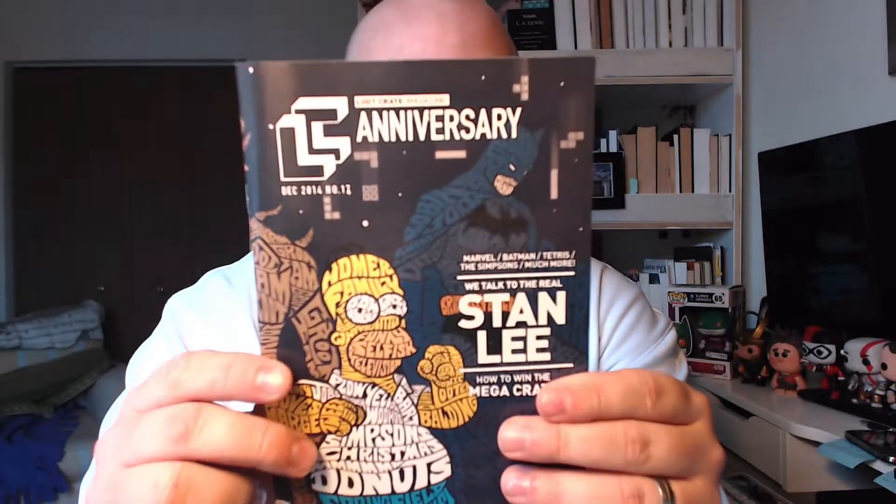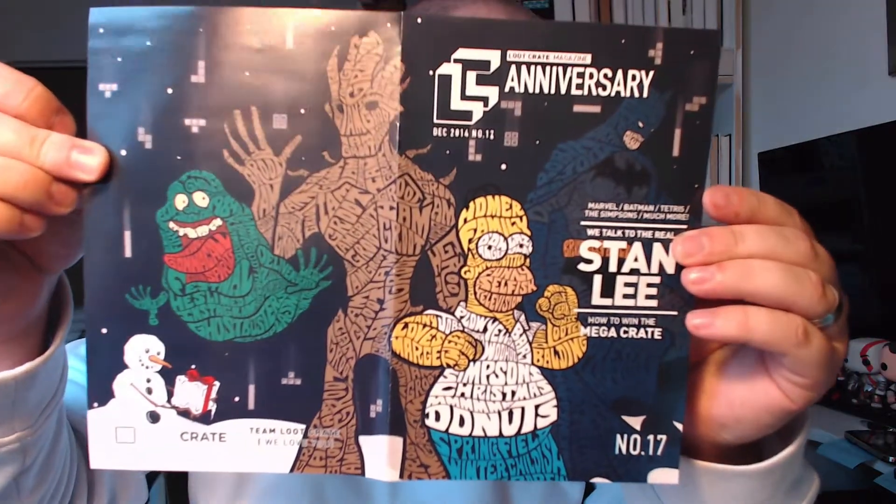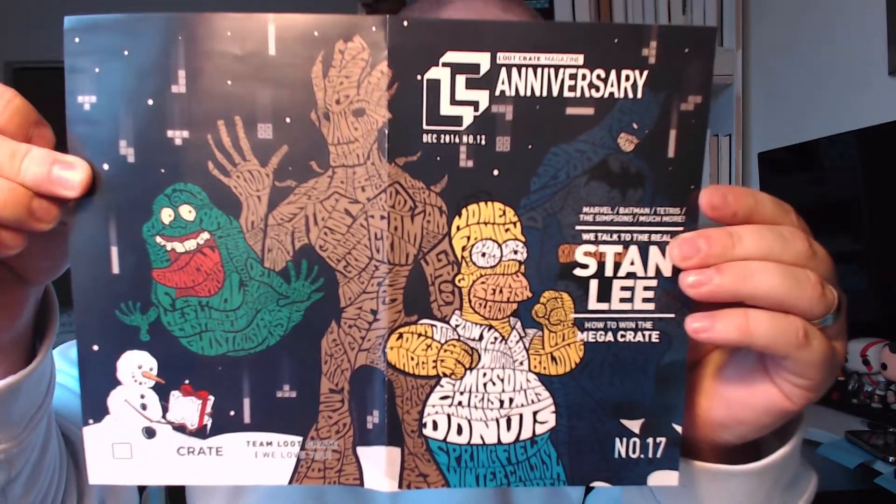And this is the annual Loot Crate magazine. I actually really appreciate this because it tells you a little bit about what everything is in here, but it gives you articles. I remember there was an Assassin's Creed one. Here's one where they interviewed Stan Lee. This is actually a really fun read. Here's the full cover — you've got Batman, Homer, Groot, and Slimer right there. So we'll put that off to the side.